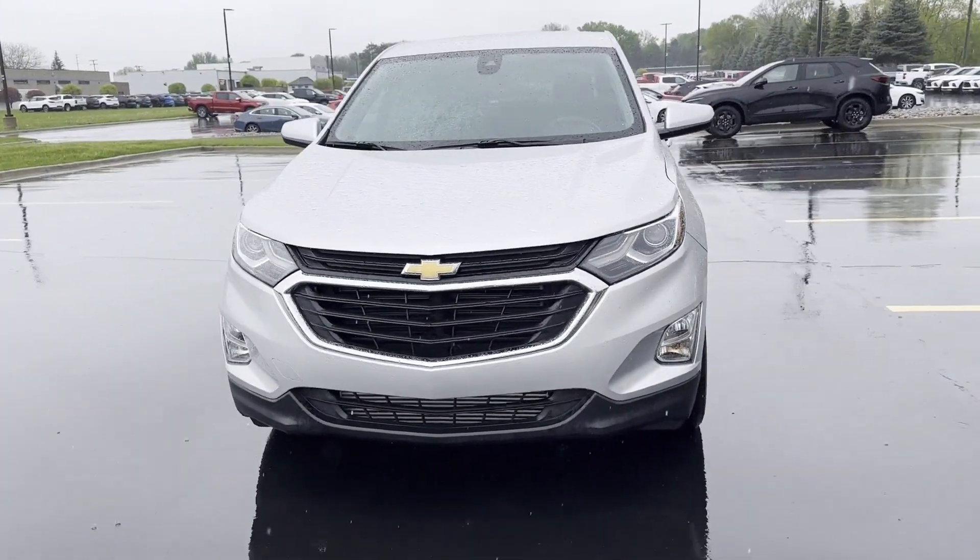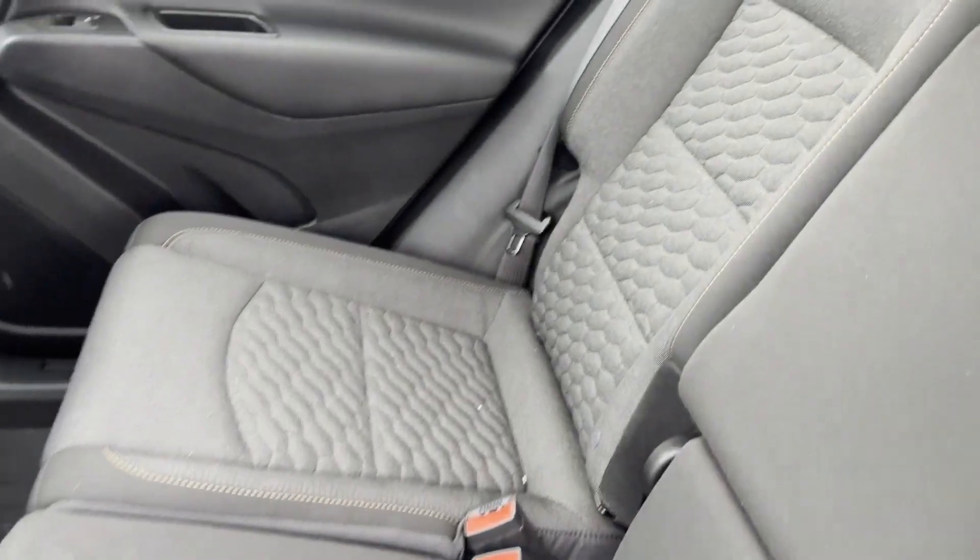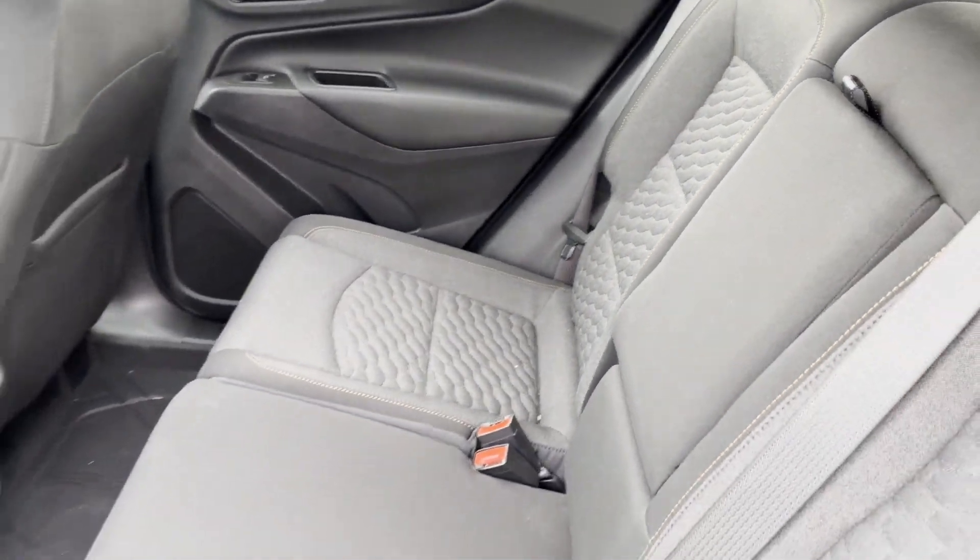Power Driver Seat, Pass-Through Rear Seat, Bluetooth, Keyless Start, Power Outlet, Keyless Entry, Front Bucket Seats.